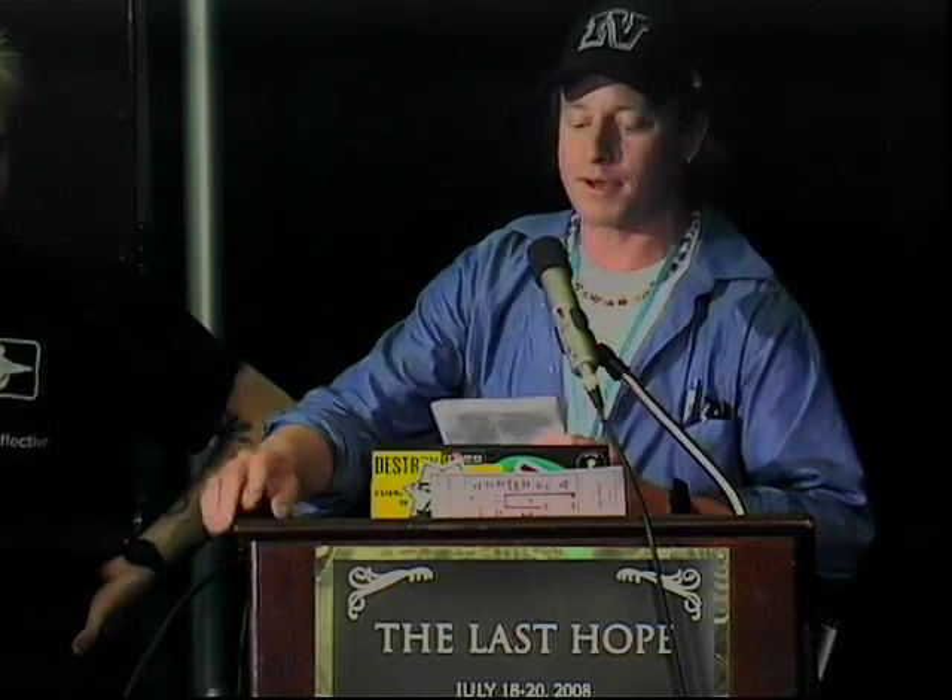Jacob Applebaum is a member of the Noisebridge Hack Lab in San Francisco. He's also a professional photographer — you can see some of his amazing photographs on his website, and he's published in a lot of magazines. He's been on Boing Boing about a bajillion times. He's also a developer on the Tor Project. This discussion is Advanced Memory Forensics: Releasing the Cold Boot Utilities. Let's give it up for Jacob Applebaum.